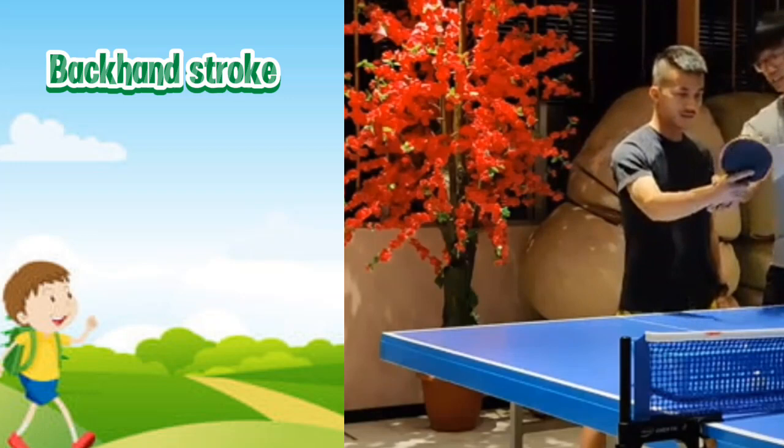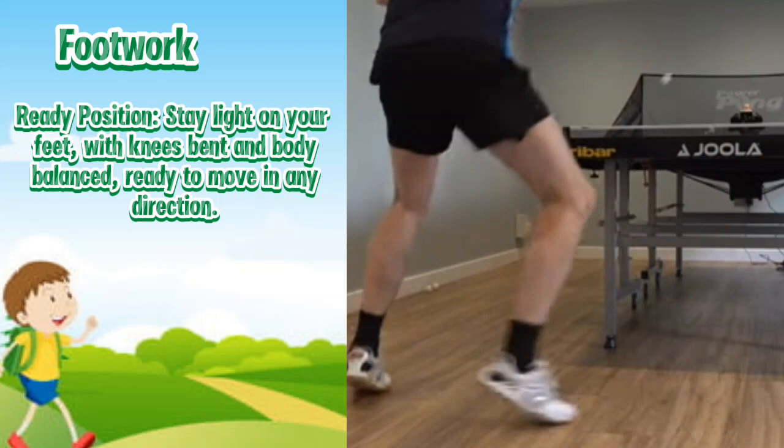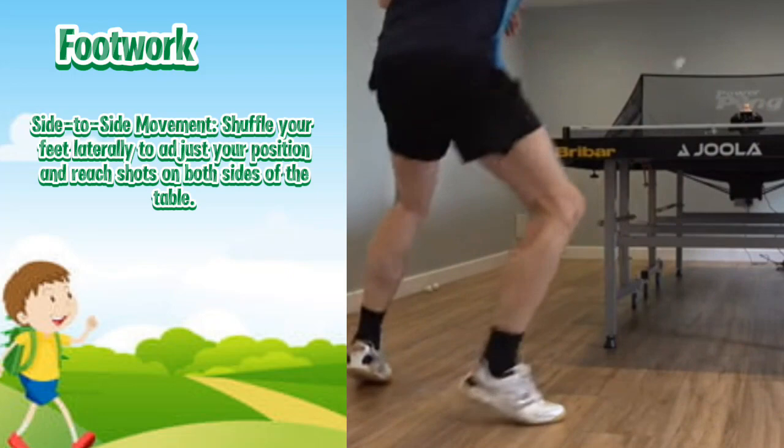Three: Footwork. Ready position: stay light on your feet with knees bent and body balanced, ready to move in any direction. Side-to-side movement: shuffle your feet laterally to adjust your position and reach shots on both sides of the table.